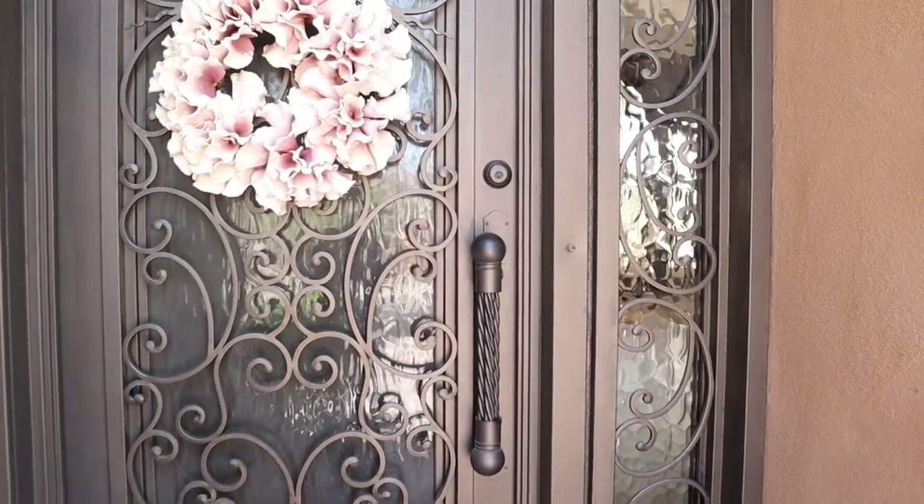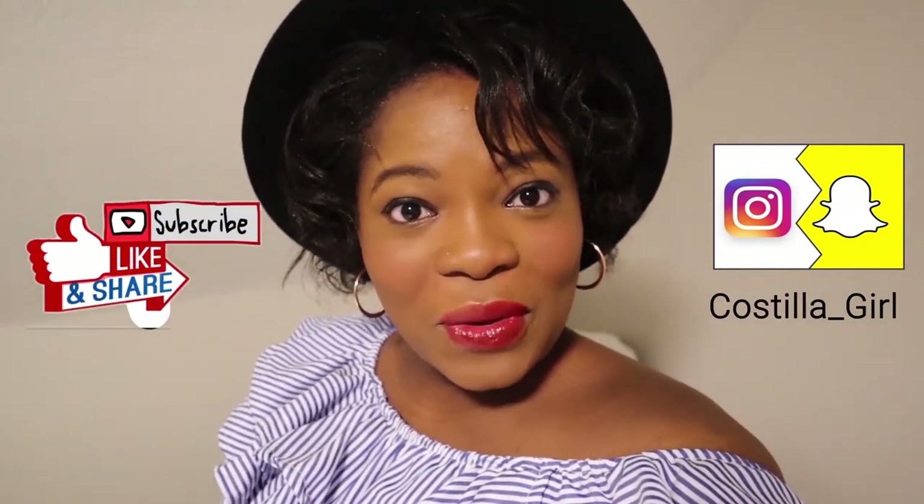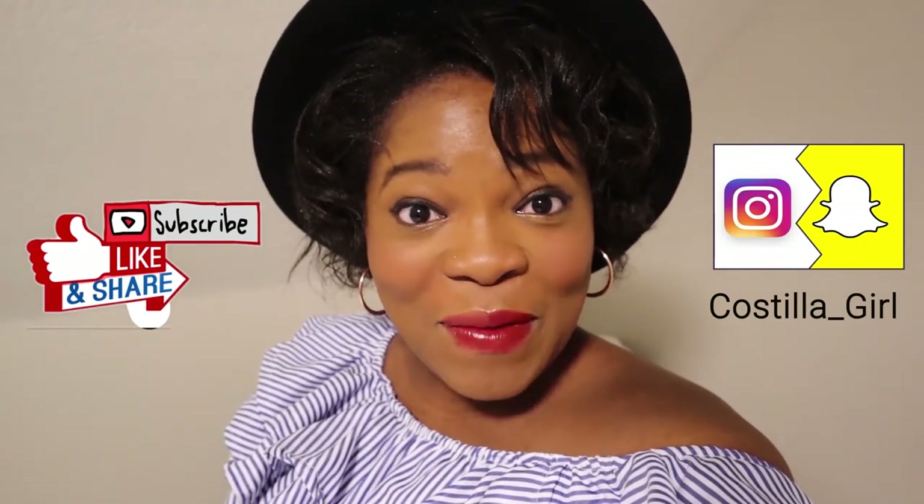So now that you guys have seen everything, I appreciate you stopping by. But we really have to get going now — get unpacked, get set up. Thanks for stopping by, guys. Why are you still here? It's time to go! Bye! If you like this video, don't forget to like and share. And for more video content like this, subscribe. Bye!